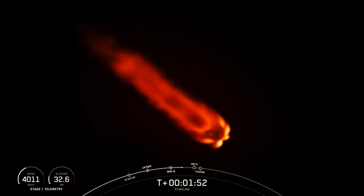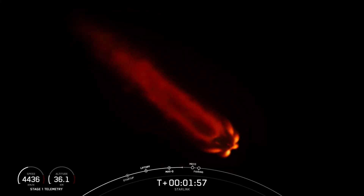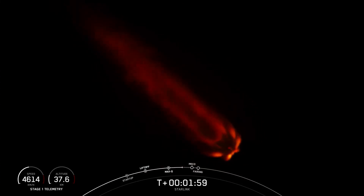Main engine cutoff is where we shut down all nine of the M1D engines on the first stage, and that helps slow the vehicle down in preparation for stage separation.